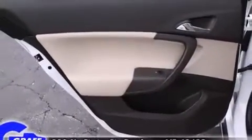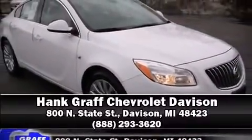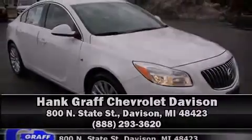Our team is professional and we offer a no-pressure environment. We are here to help you. Let us know.